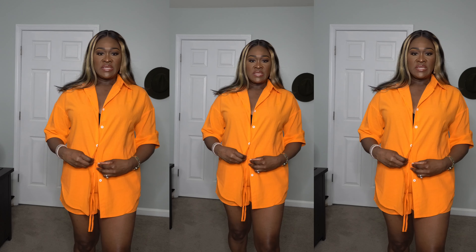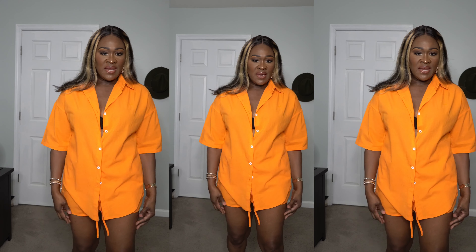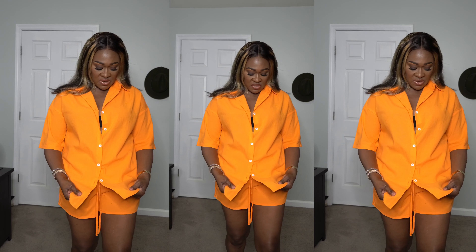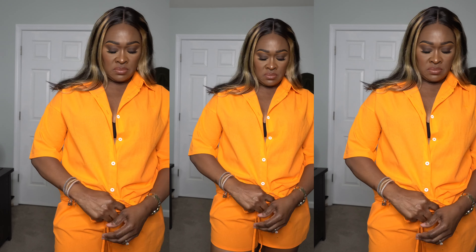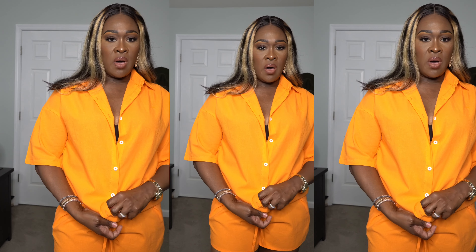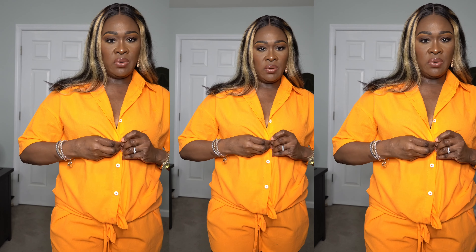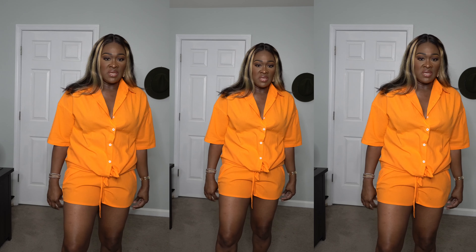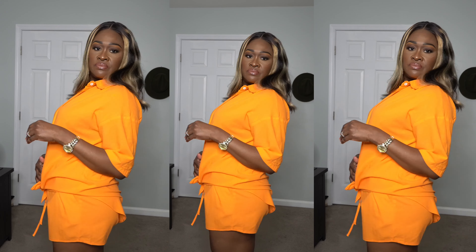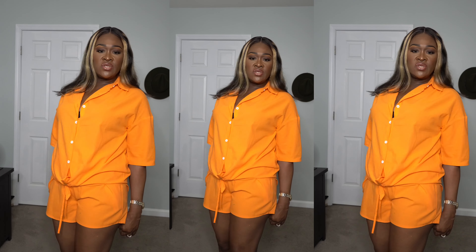This is the next outfit — the short set. I love this color, I'm obsessed with it. The length of these shorts is great — the material is more of a cotton material. You can tie these up if you want, or throw them on with some sneakers or slides. I got these in a medium.